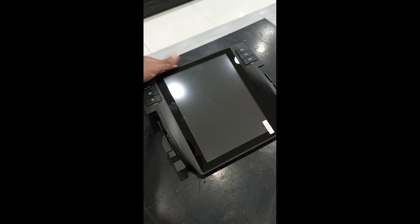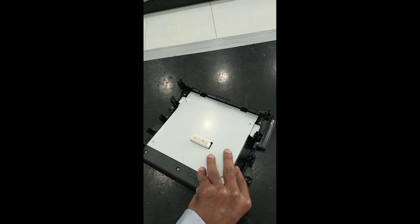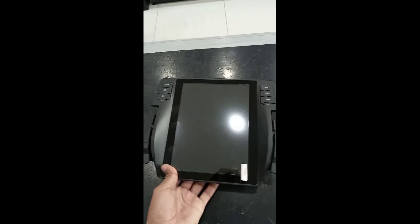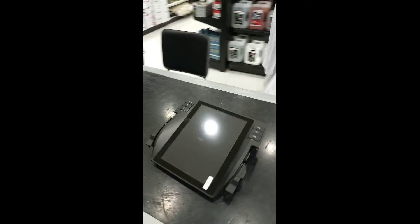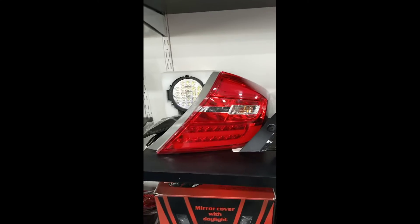The Tesla-style screen is Android with 4GB RAM and 32GB ROM. It has a screen compatible from 2017 to 2021. You can get 2 types of variants: 2GB 32GB and 4GB 32GB. This is a PX6, 4GB, 32GB — it is a great navigation system.